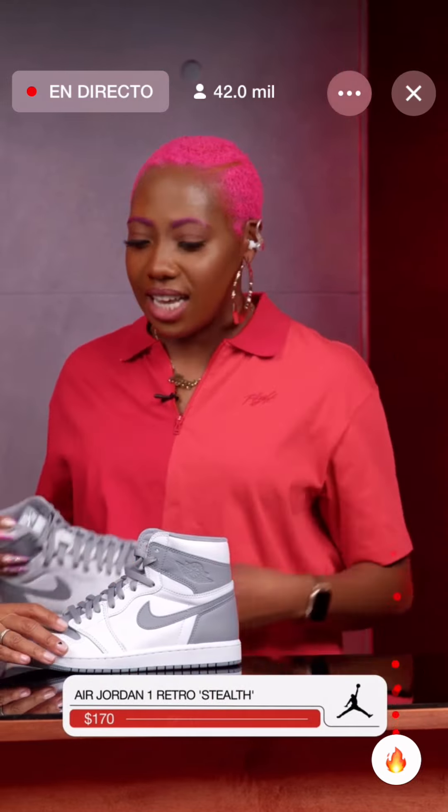I wear my Olivia Kim 4s all the time because it's just a solid black shoe you can wear with almost anything — any style, any materials. A great all-black or close-to-all-black 4, you'd be losing it if you didn't attempt to add it to your collection. Ladies, we've got another pair of fire kicks coming out for us — the Women's Air Jordan 1 High OG Starfish.